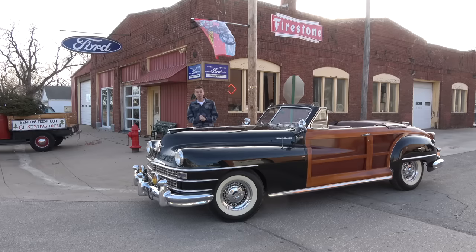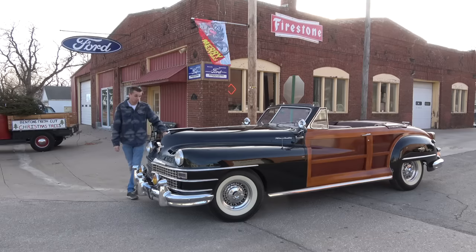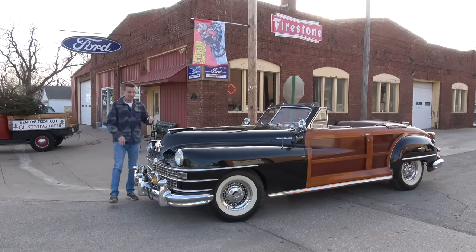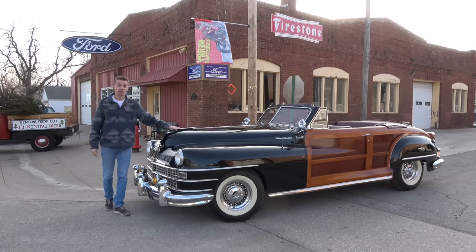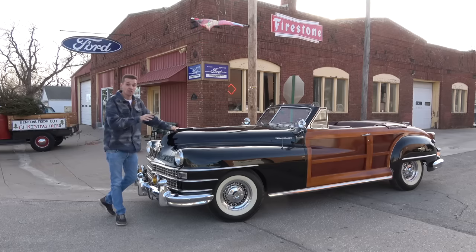Welcome to the Beast Garage, the dumbest auto channel in all of YouTube, but honestly, I don't feel very stupid buying this. It's the most beautiful thing I've ever seen. It's a 1946 Chrysler Town & Country convertible, and I got it because we are quite literally having an extinction-level event when it comes to the collectors of these cars.